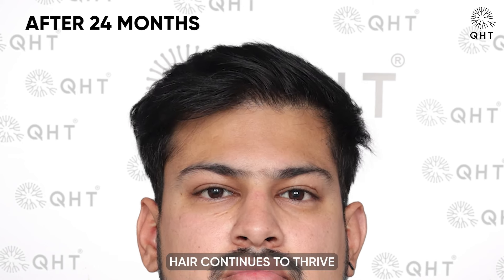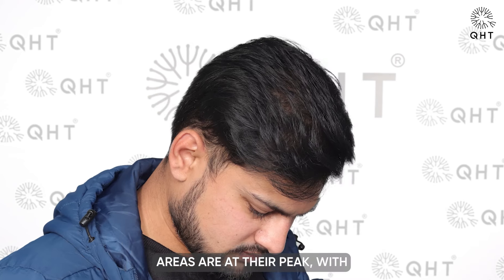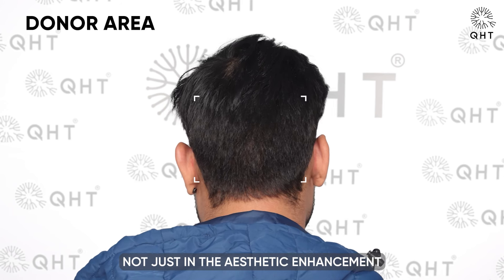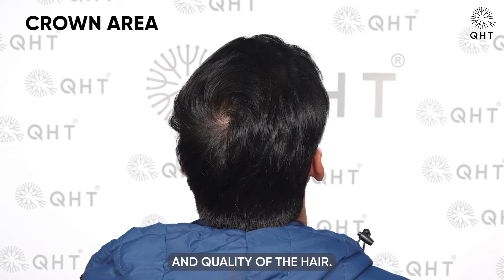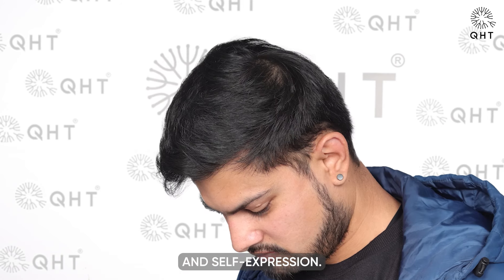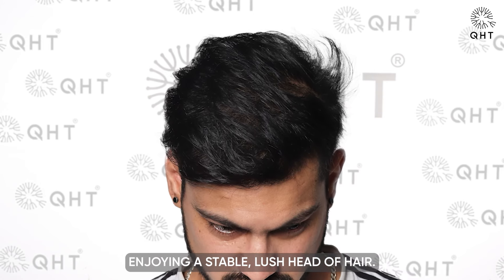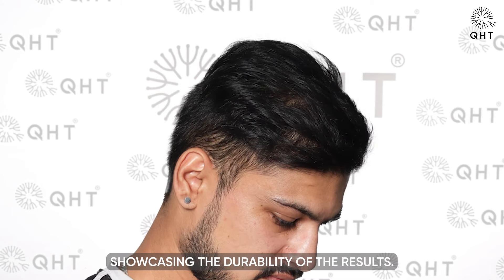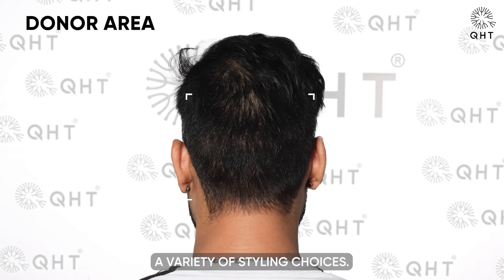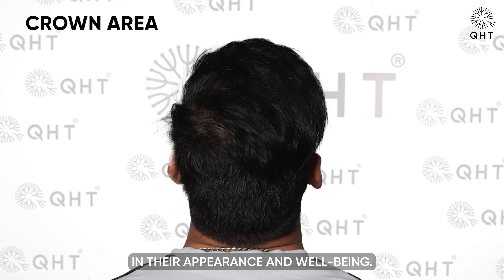At 24 months post-transplant, the patient's hair continues to thrive with even more pronounced improvements — density and volume across all transplanted areas are at their peak, reflecting the full potential of the transplant in both aesthetics and hair strength. By the 30-month mark, the transformation is well established, with a stable, lush head of hair. The hairline remains impeccably defined, supporting a variety of styling choices and affirming the patient's investment in his appearance and well-being.